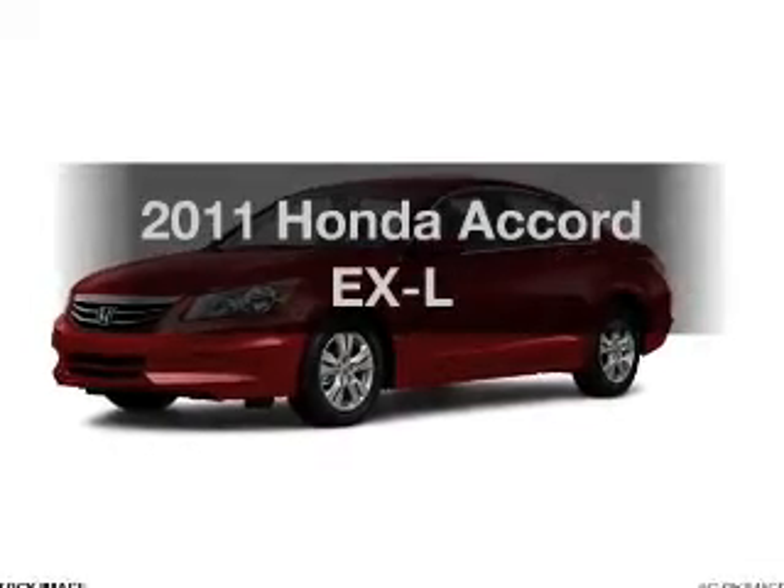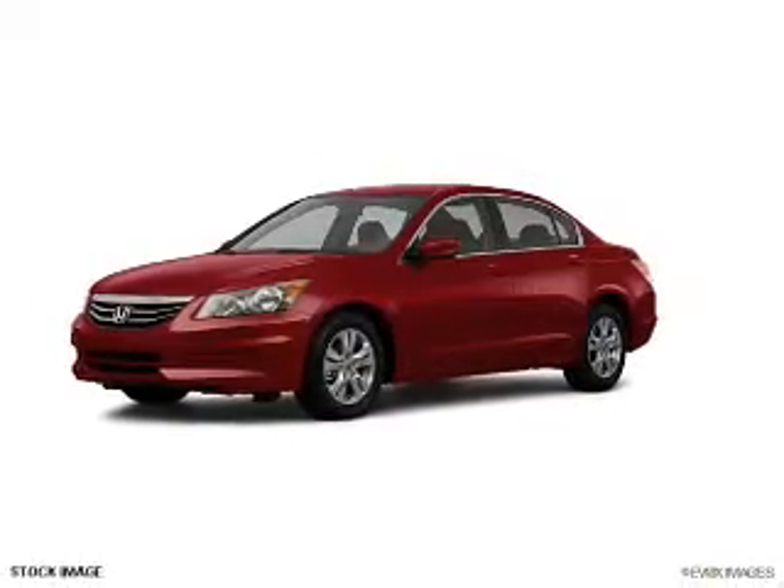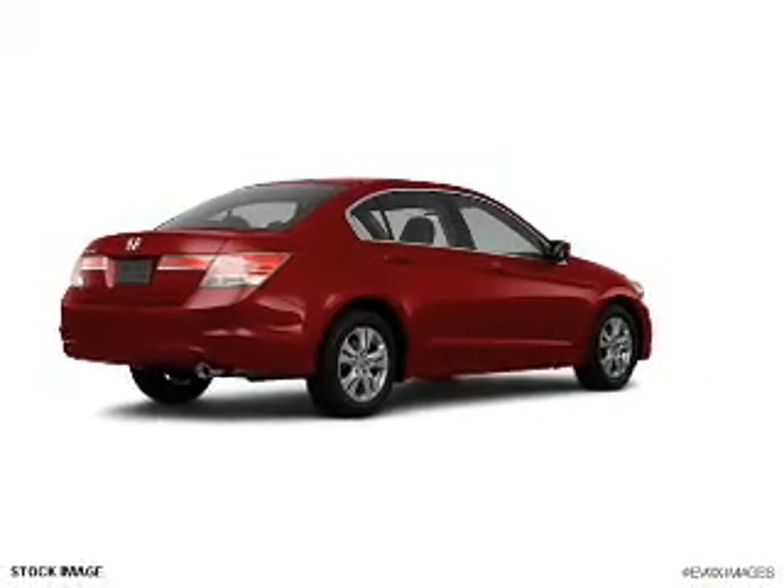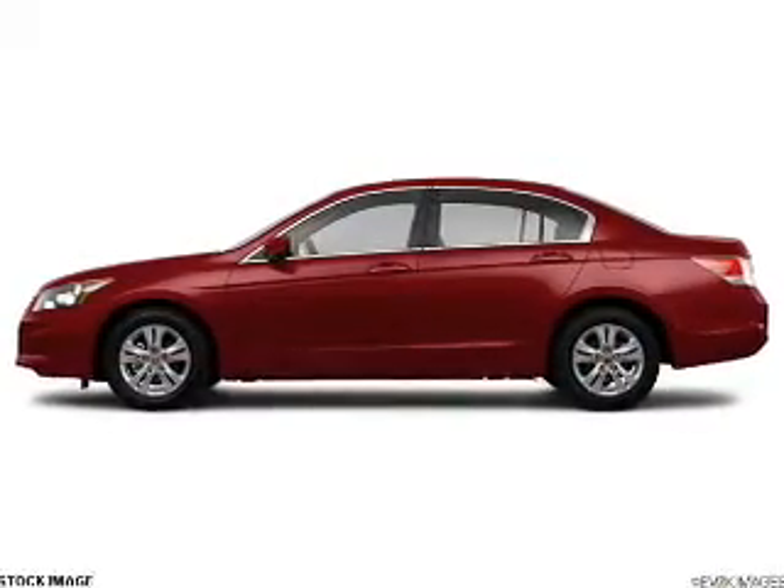Introducing the 2011 Honda Accord. If you're looking for an automobile with great attributes, look no further. With an efficient 4-cylinder engine connected to a smooth shifting 5-speed automatic transmission.